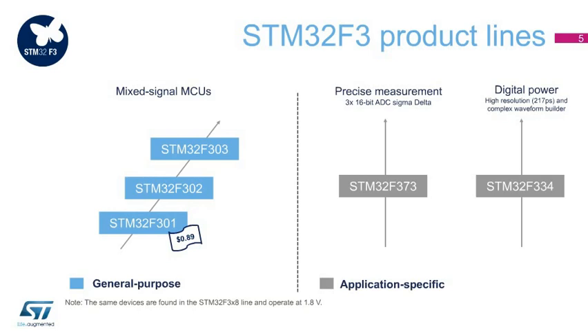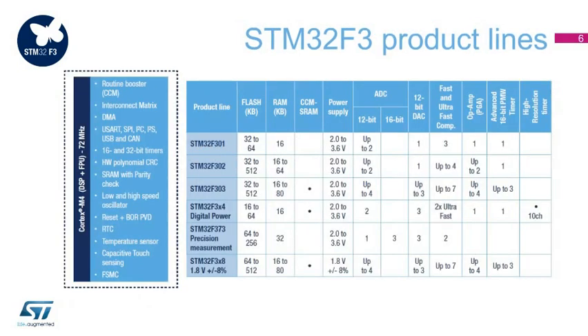The same system implementation is common within the whole STM32F3 series. Migration across product lines is facilitated as the same peripherals, IP set, and pinout are shared. The STM32F3 series is available in six product lines to satisfy the needs of a large variety of applications and segments.